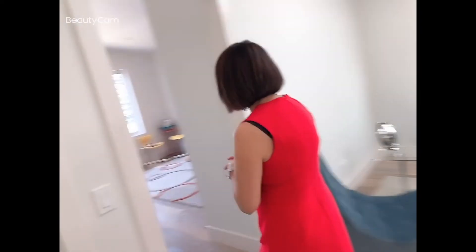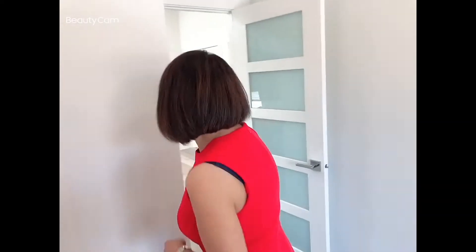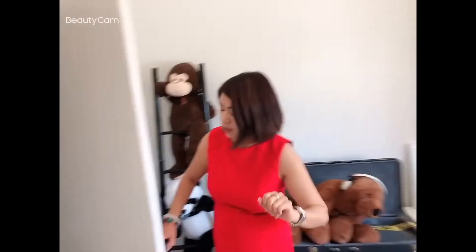Nice and bright, with two beds over here. Again, high ceilings. You can put a bedroom here. Walk-in closet and additional storage.